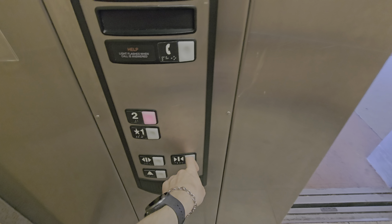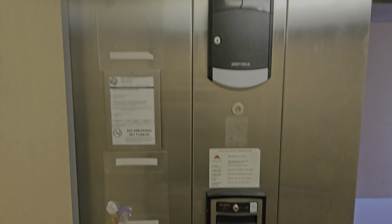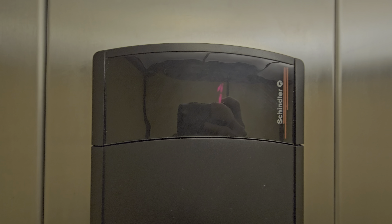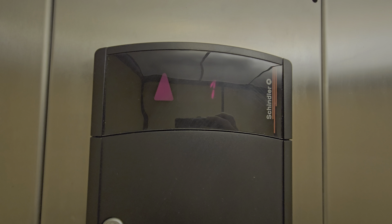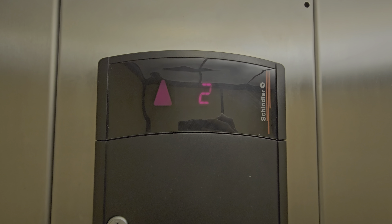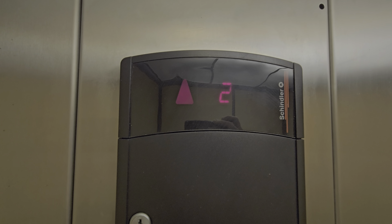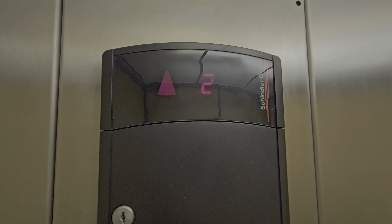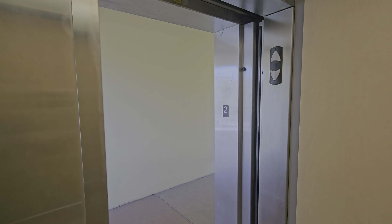Let's go up to two. This building used to be called Park Place — not sure if it still is. Here we are at two.